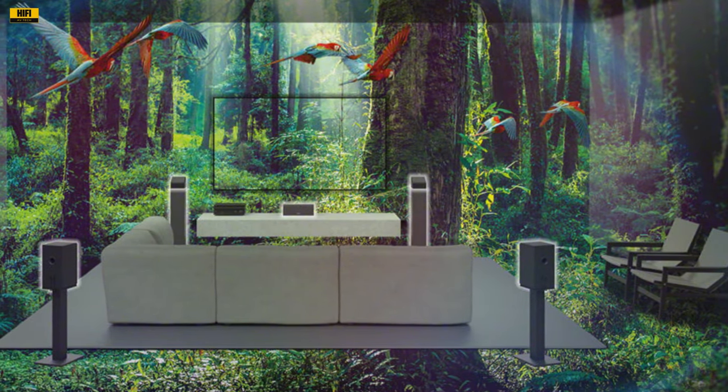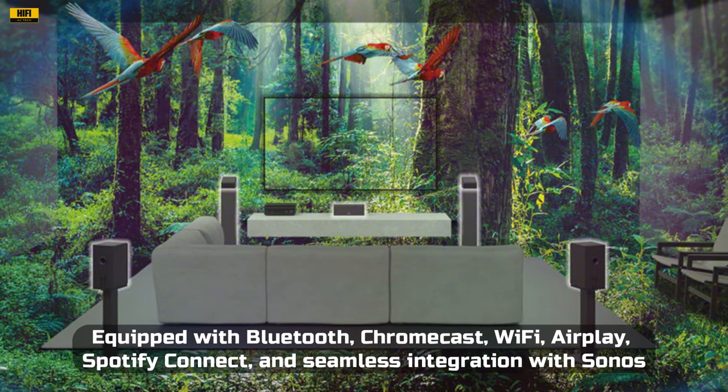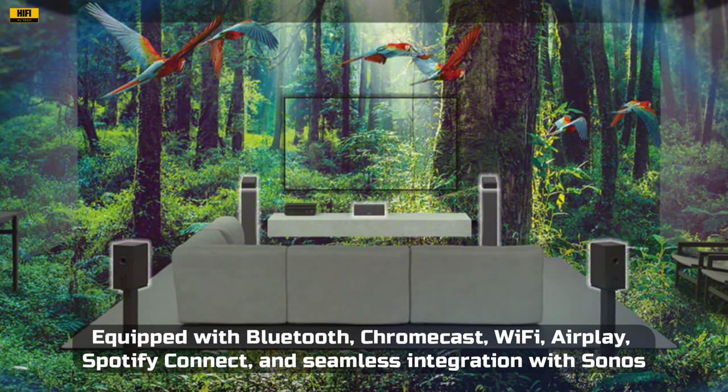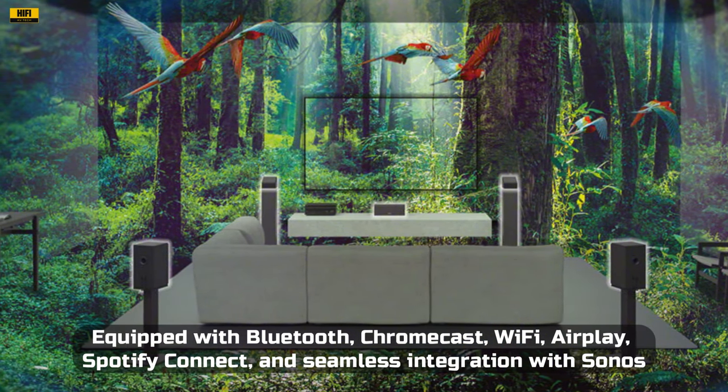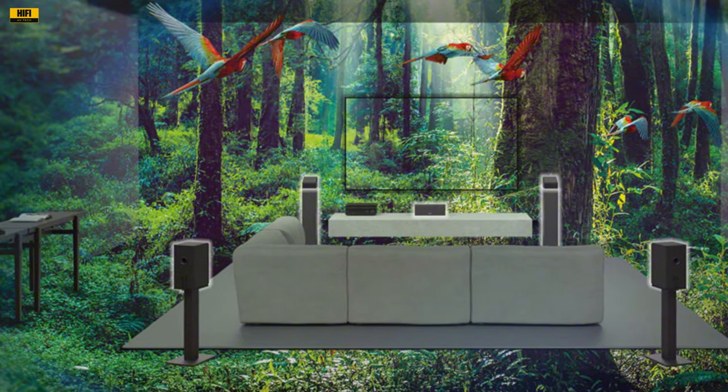Connectivity is where the Sony STR-AZ5000ES truly shines. Equipped with Bluetooth, Chromecast, Wi-Fi, AirPlay, Spotify Connect, and seamless integration with Sonos, this receiver ensures you're always connected to your favorite audio sources.